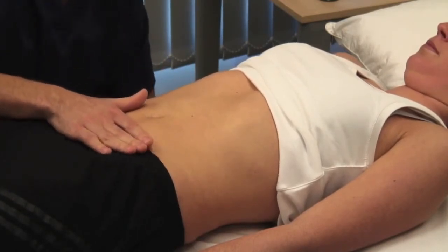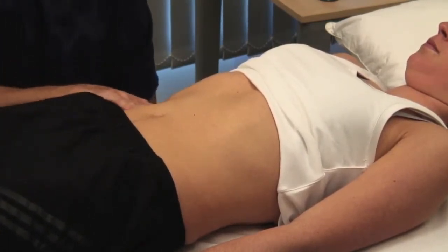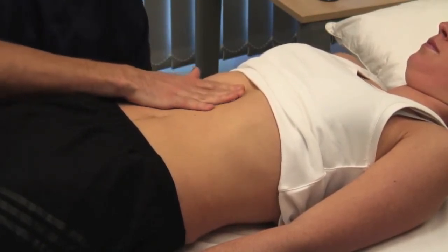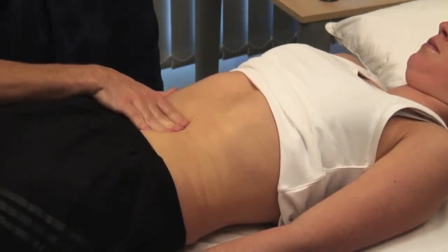Feel each region of the abdomen in turn with superficial palpation, then repeat with deeper palpation. If the patient reports a site of tenderness, begin distant from this and work towards it. In addition to feeling for tenderness and masses, assess the muscle tone.